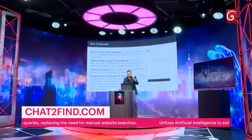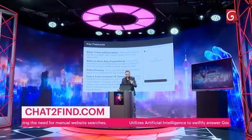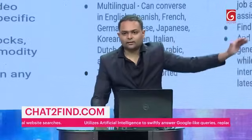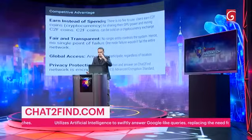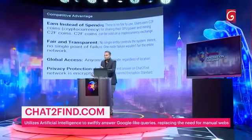The key features are: real-time information, able to run any powerful AI, data privacy, and users earn instead of paying. It can do everything ChatGPT does. It's fair and transparent — for example, if one machine goes down, it doesn't fail the entire system. Global access: anyone in the world can participate. Privacy protected.